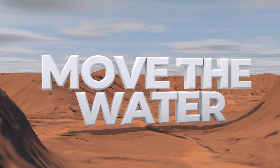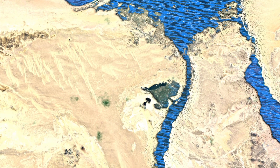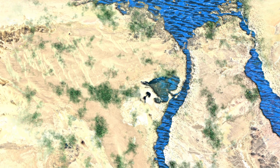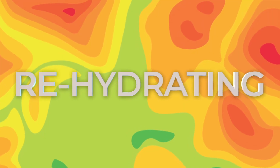What if we could move the water into the deserts? The vision of Move the Water is simple: transfer water from our overflowing oceans to the most arid lands on earth, rehydrating them.